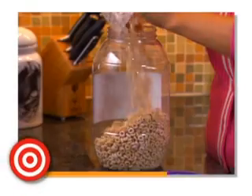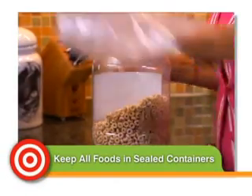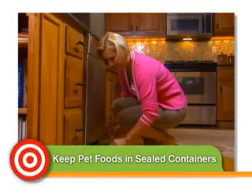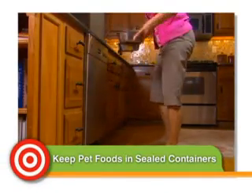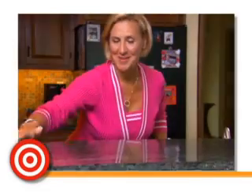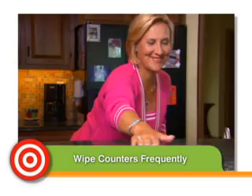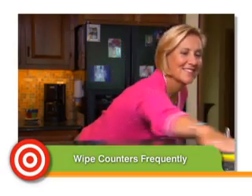Now for the daily habits everyone should adopt. Keep food in sealed containers or the refrigerator — all of it: fruit, bread, nuts. That includes pet food. To a rodent, those kibbles are five-star fare. Leave them out just long enough for your animals to get their fill, then close up the doggy dining room. Wipe counters frequently — a few crumbs, a few droplets are all it takes to lure a horde of hungry scavengers.